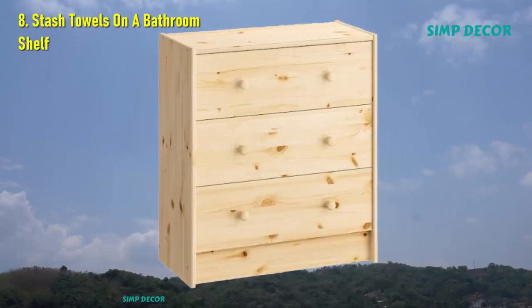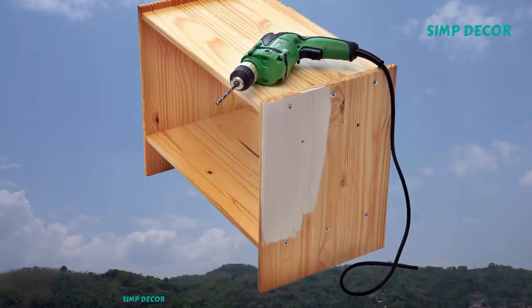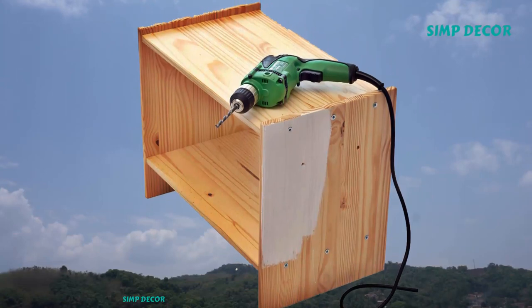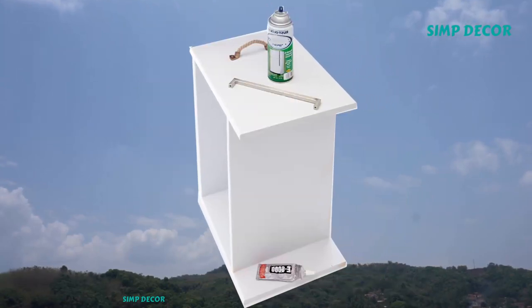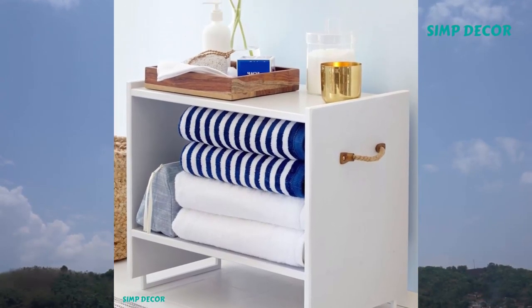8. Stash Towels on a Bathroom Shelf. Repurpose handles as mod table legs for a creative IKEA shelf hack. Top it with a mirror for a fresh side table or cute contact paper for a kid's room.